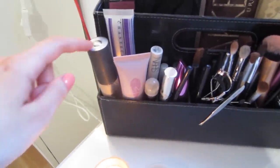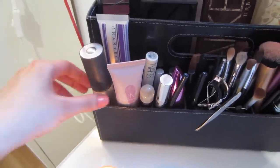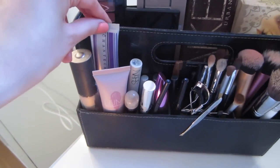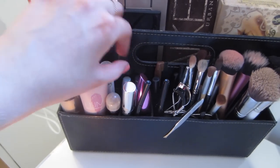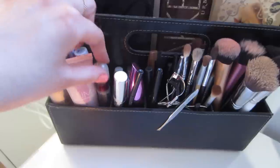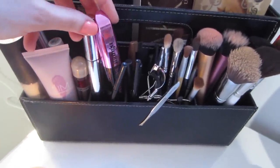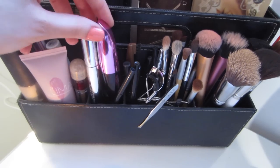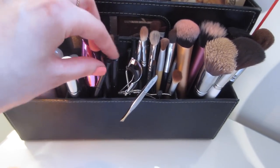Over here I keep products that I reach for basically every single day, so I might as well go through those. I have my Becca Shimmering Skin Perfector, my Luma tinted moisturizer, my NARS eyeshadow primer, Maybelline Instant Age Rewind concealer. Over here I keep my mascaras — I've got my L'Oréal Miss Manga and a Luma mascara, just two on the go at the moment.